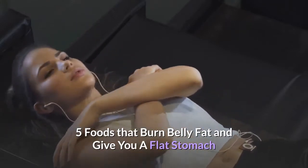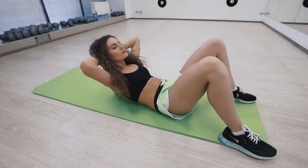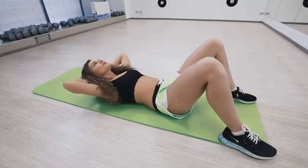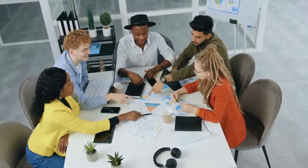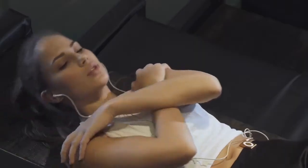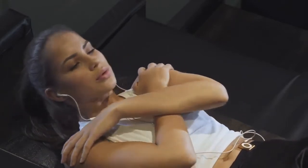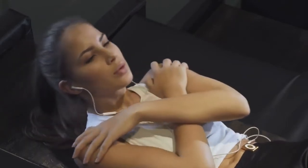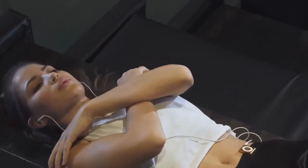Five foods that burn belly fat and give you a flat stomach. There are a lot of foods that claim to burn fat and give you a flat stomach, but which ones really do? I'm going to show you the five best foods for losing weight. I know we're all looking for quick fixes when it comes to getting rid of belly fat and having a flat stomach, so in this video I'm going to show you the five best foods that will help you with your weight loss goals.